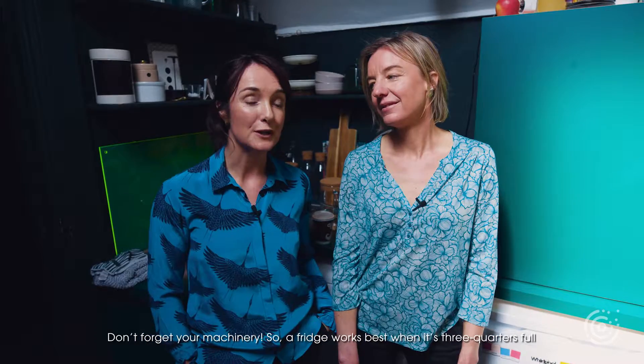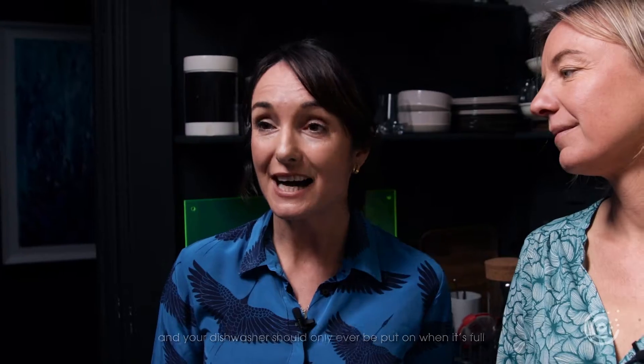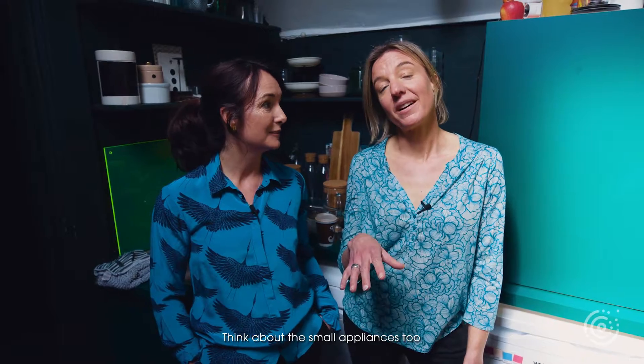Don't forget your machinery. A fridge works best when it's three-quarters full and is defrosted regularly. Your dishwasher should only ever be put on when it's full and on eco mode to save energy.